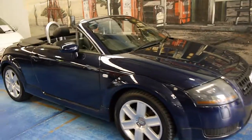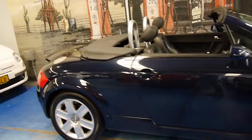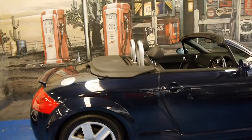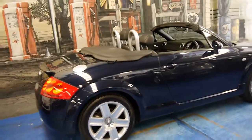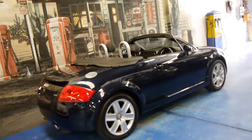These Audi TTs are great cars, especially the 2003 Quattro convertible. My name is Philip Tarrant and I have a chapter about this lovely Audi TT today.